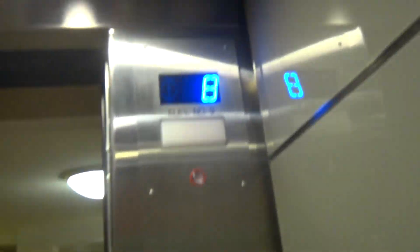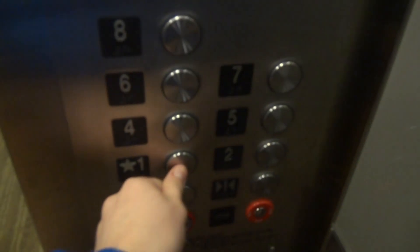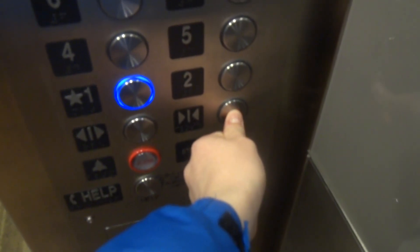We're on eight. Eight four. It talks, even. Gonna go down to one. Eight four. Going down. It's a very nice elevator.